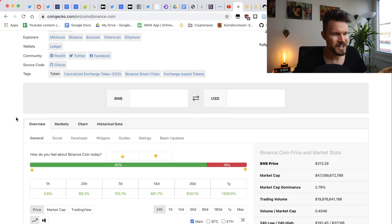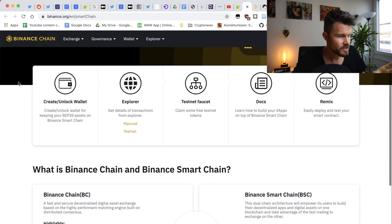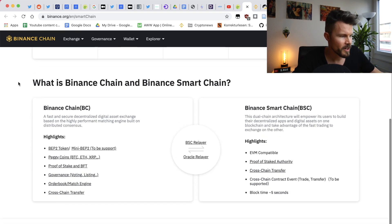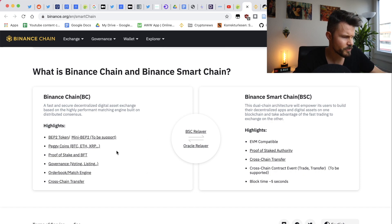Back to what Binance Smart Chain is all about. You might have already heard about the Binance Chain — now there's also the Binance Smart Chain, and those are two different blockchains. On the left you've got the Binance Chain, which highlights BEP2 tokens, similar to ERC20 on Ethereum. It also has pegged coins — synthetic coins that follow the price of other assets, so you'd have a pegged BTC or pegged ETH, essentially a synthesized asset following the price of BTC or ETH on their respective blockchains.